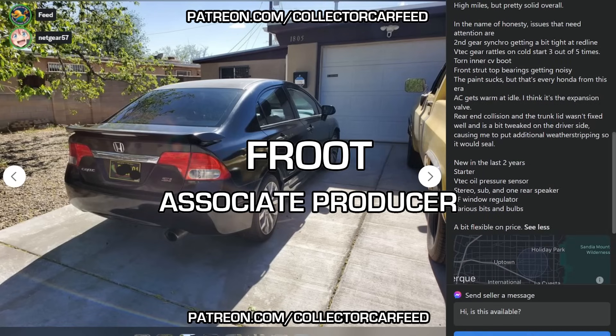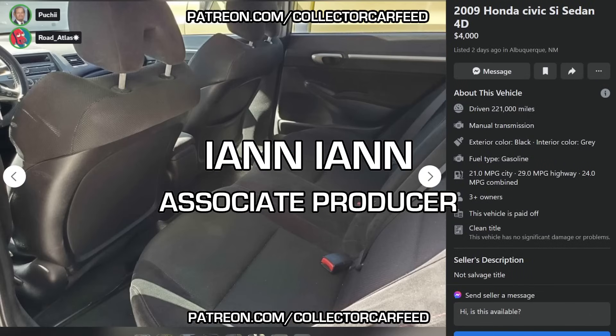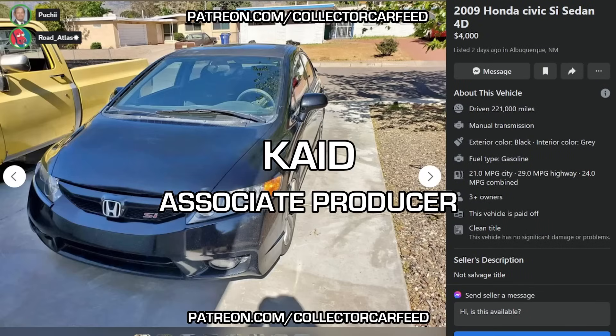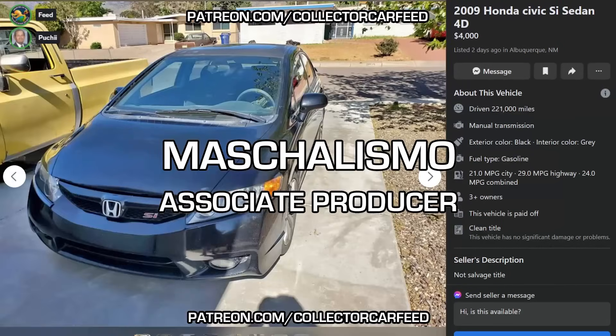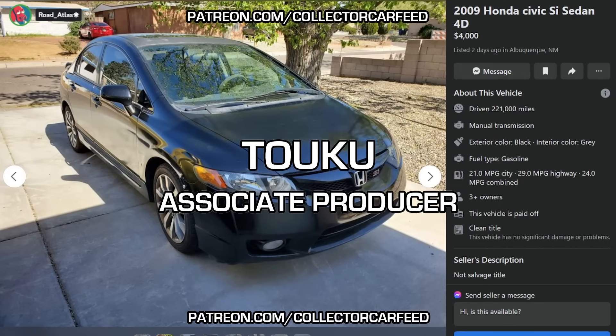This is a nightmare of a car. Yeah, this dude hates this car. I hate it too, dude. I just like that the ad starts with 'not salvage title.' It should be.